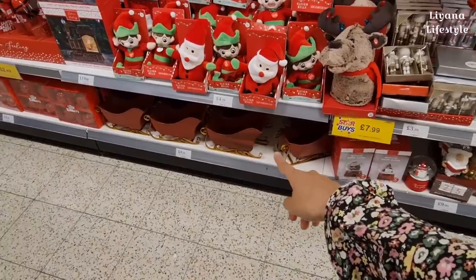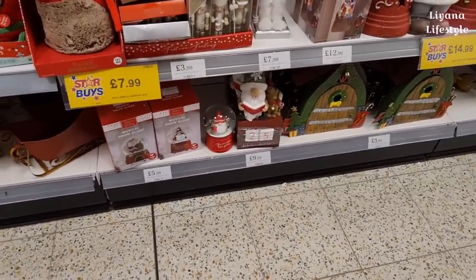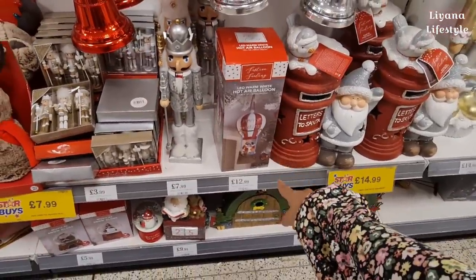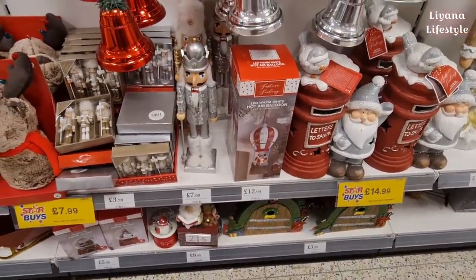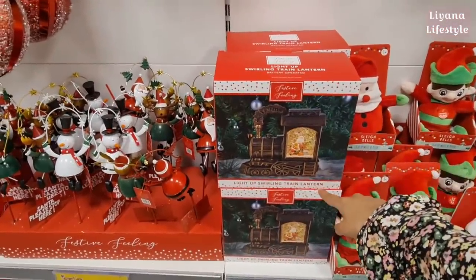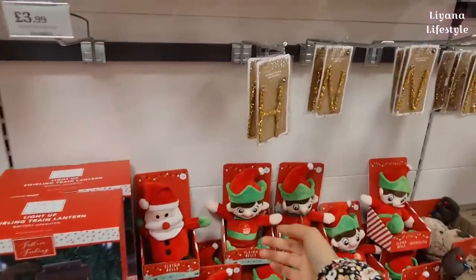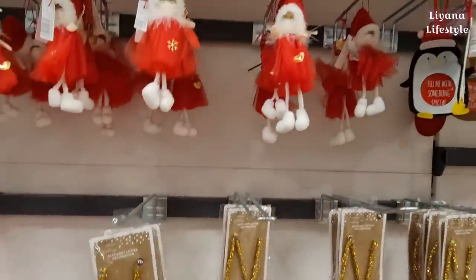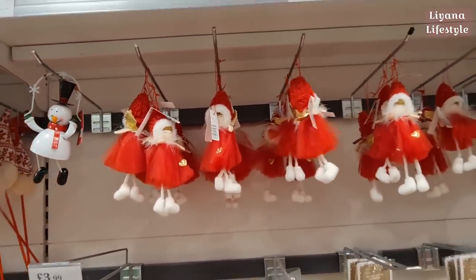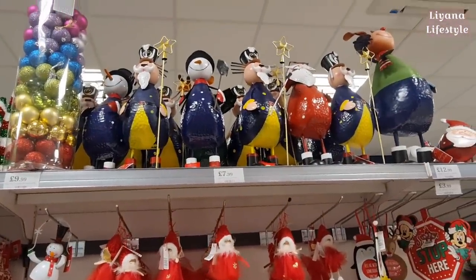There's a really nice sleigh for £4.99 and a countdown calendar. We've got musical snow globes for £5.99 - I love this hot air balloon for £12.99. This is another thing I love - a light-up swirling train lantern. Some initial decorations for 79p, and fairies and angels - all new this year as metal figurines.